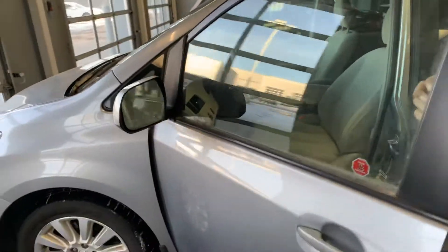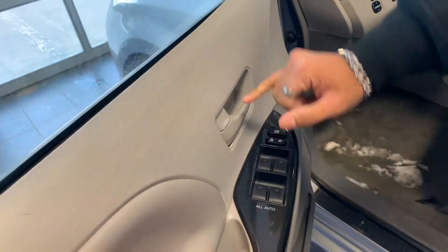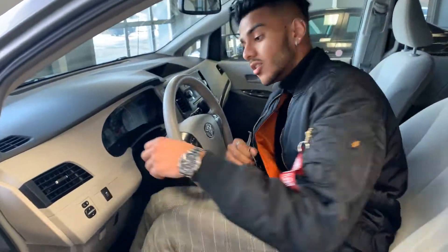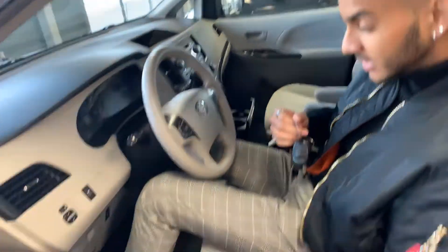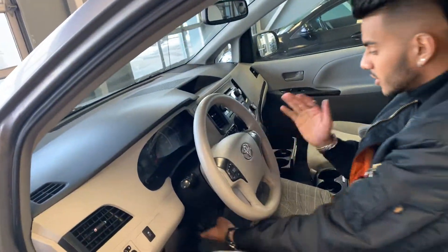On this side view, you have heated side view mirrors right there, fully automatic windows top to bottom, power locks, and power adjustable side view mirrors. Taking a look at this beautiful beige interior, you do get the power seats here and a tilt and telescopic steering wheel — nice and easy accessible.